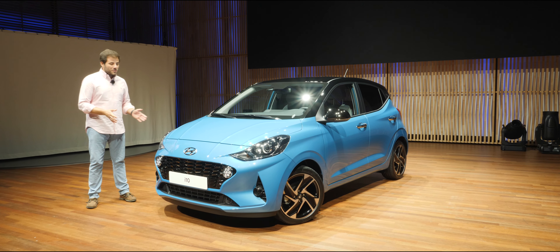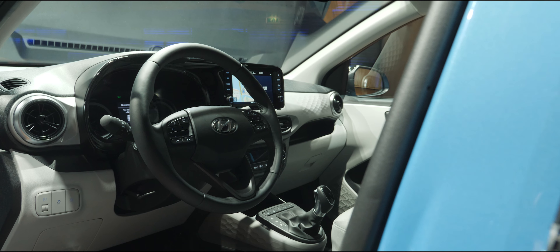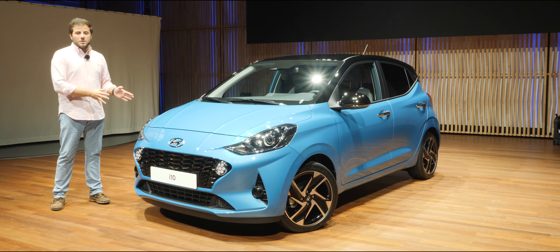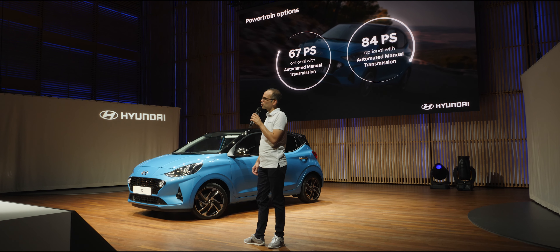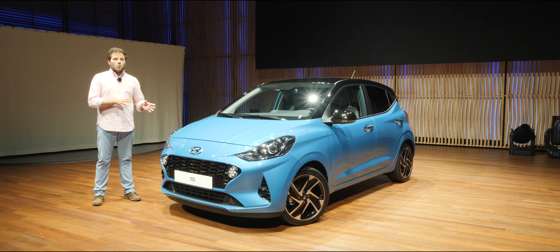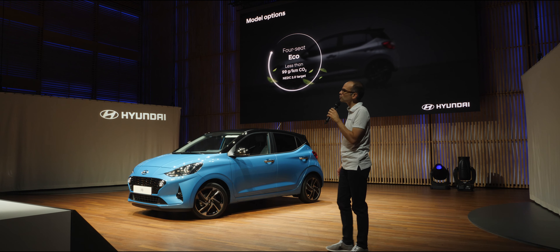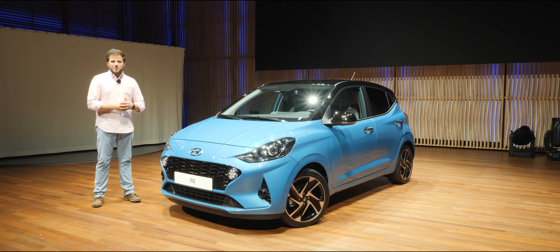O que é que muda aqui no Hyundai i10? Muda tudo. Temos desde logo um carro completamente diferente no exterior e no interior. A Hyundai diz que este é o citadino mais avançado do mercado. Temos dois tipos de motorização: um motor 1.0 litros com 3 cilindros e 67 cavalos, e um motor 1.2 litros de 4 cilindros com 84 cavalos. Temos também uma versão Eco com 4 lugares, que emite 99 gramas de CO2 por quilómetro, ao contrário desta unidade que tem espaço para 5 adultos.